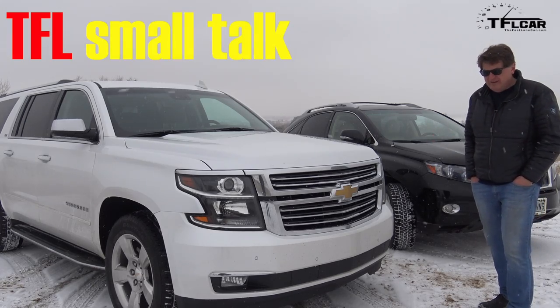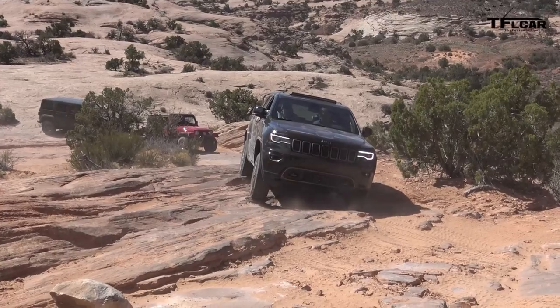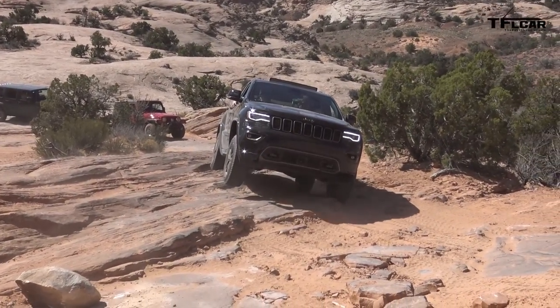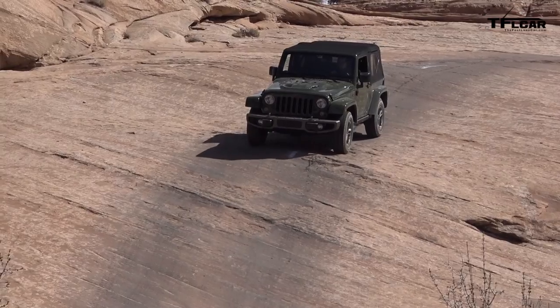Here's a little bit of trivia for all you Jeep fans. Did you know that the Jeep Grand Cherokee has always been a unibody vehicle, and the Wrangler is body-on-frame — making the Grand Cherokee a crossover and the Wrangler a truck?